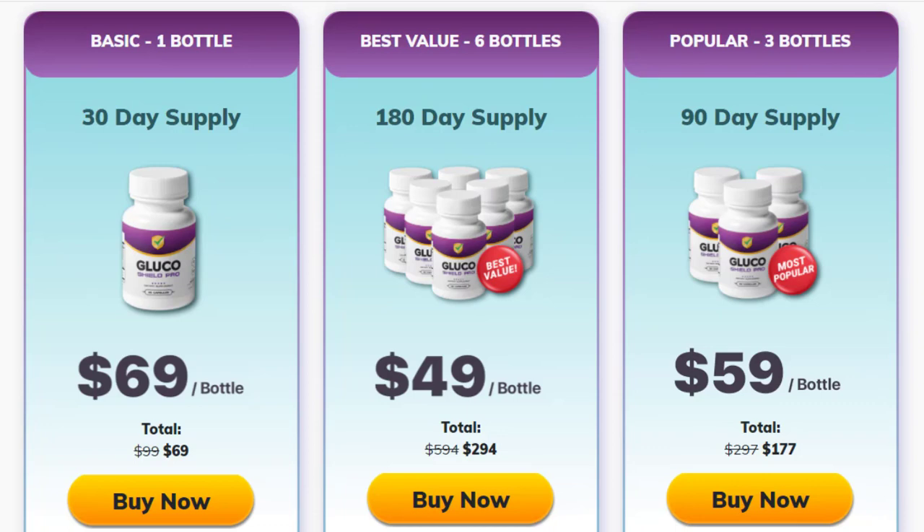For Glucoshield Pro to work, you need to take the treatment seriously. You need to take it every single day — two capsules a day, one after breakfast and another after dinner — or else you won't see great results. You can see initial results in the first month, but most people have better results after 3 months using this product.